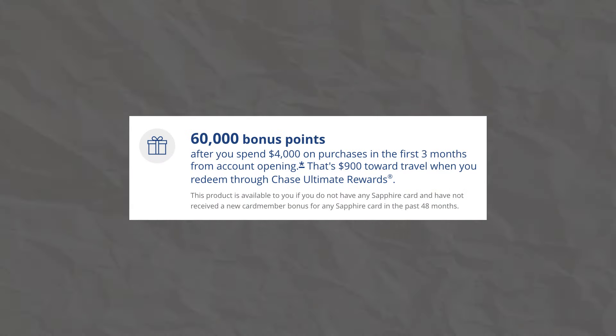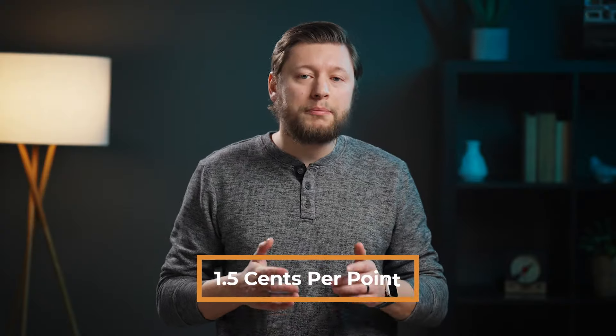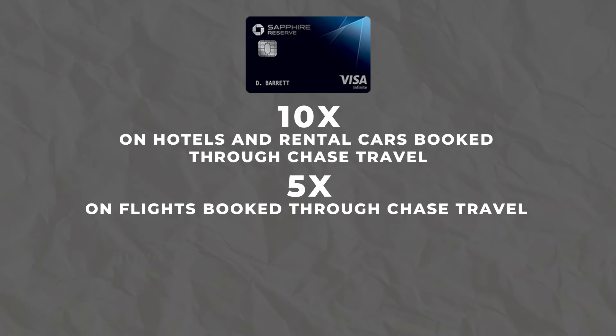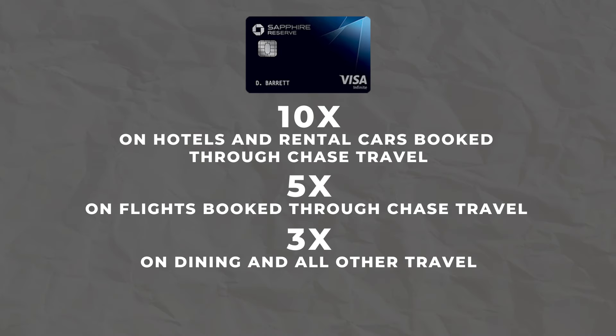Moving on, let's take a look at the Chase Sapphire Reserve, the big brother to the Sapphire Preferred. With this card, you're going to have a much larger annual fee of $550 and a current welcome offer of 60,000 Ultimate Rewards points after spending $4,000 in the first three months of card ownership. It does look a little funny at first glance that this card has the same welcome offer as the Sapphire Preferred, but the Sapphire Reserve also offers a points bonus when you use your points inside of the Chase Travel Portal — on this card, you get a 50% bonus, which gives you a redemption of 1.5 cents per point. In terms of multipliers, you'll earn 10x back on hotels and rental cars booked through the Chase Travel Portal, 5x back on flights booked through the Travel Portal, 3x back on dining and all other travel, 10x back at Chase Dining, and 1x back on everything else.